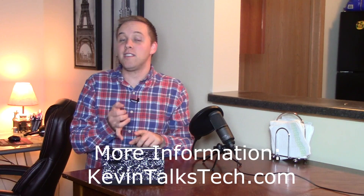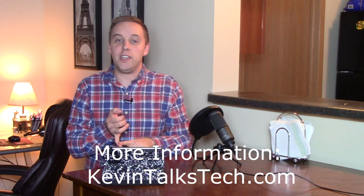Should you have any questions, we do have information up on kevintalkstech.com with links — you can read further into the law as well as visit the registration website. Thank you again for joining me. I'm Kevin Hurd. Have a fantastic day.